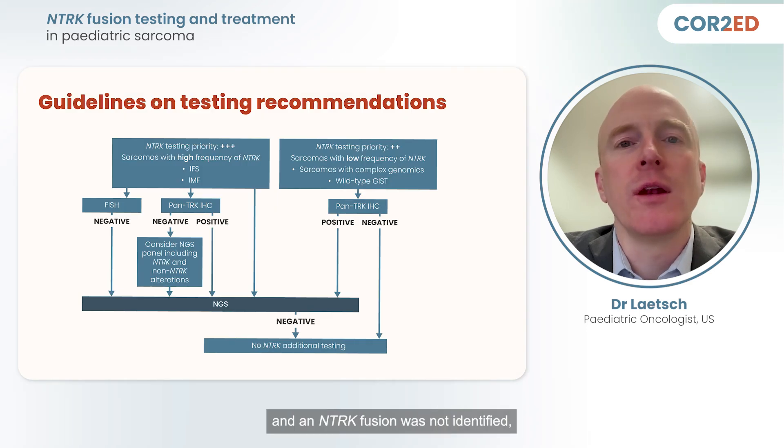If FISH were pursued and an NTRK fusion was not identified, RNA-based NGS should be considered to identify both NTRK fusions as well as other kinase-activating alterations that can occur in tumors with similar histology.